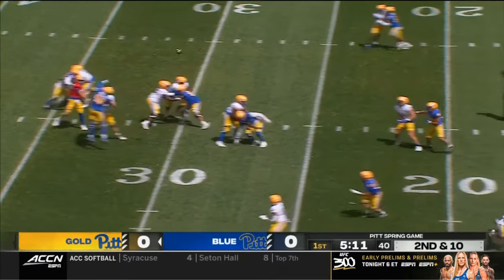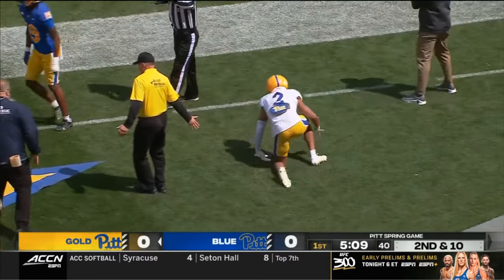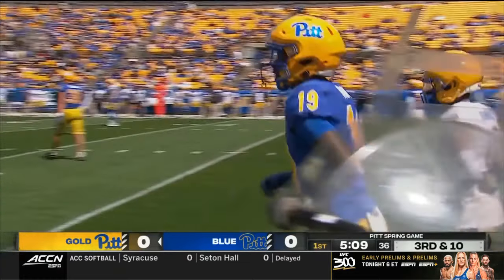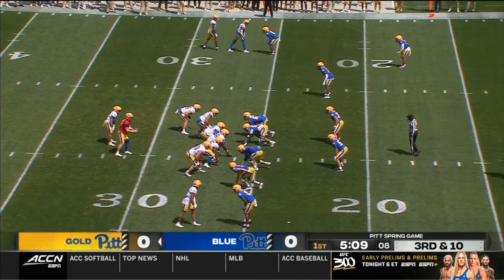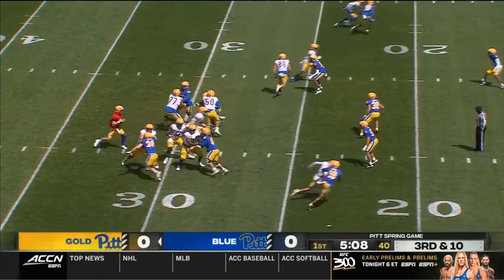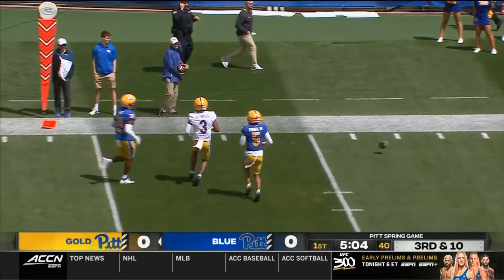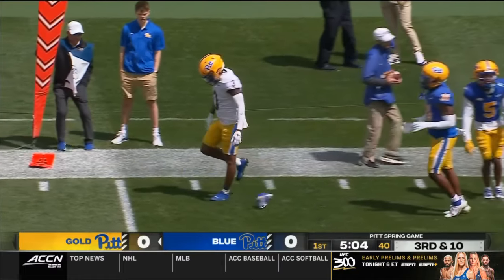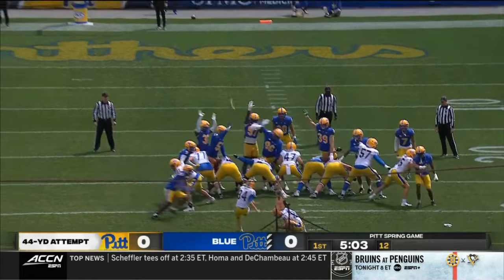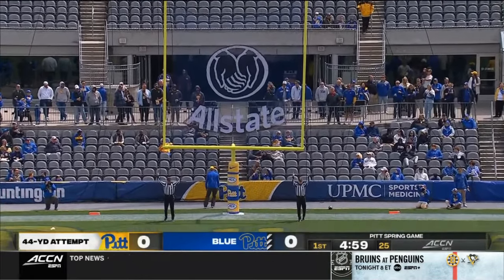On second down, pass into double coverage — incomplete, trying to find Kenny Johnson, who was drafted first overall by the Gold team. So it's third down. Stack receivers to the top of your screen, now in motion. Dajon Reynolds looking that way, now Holstein steps up on the move — misses his intended target on a windy afternoon. Our first field goal attempt comes from Sam Carpenter.